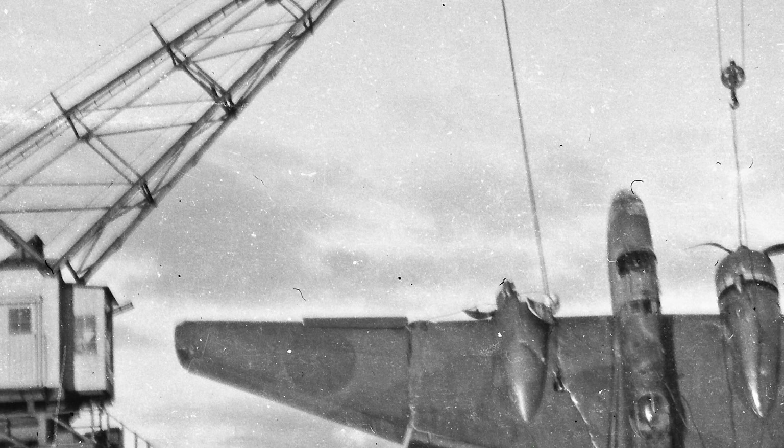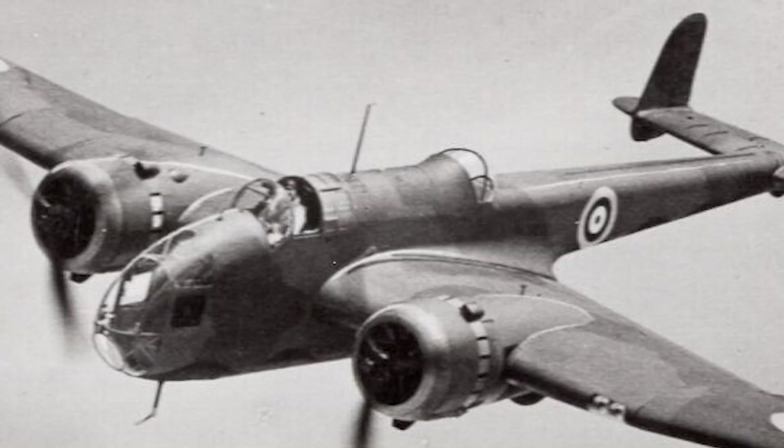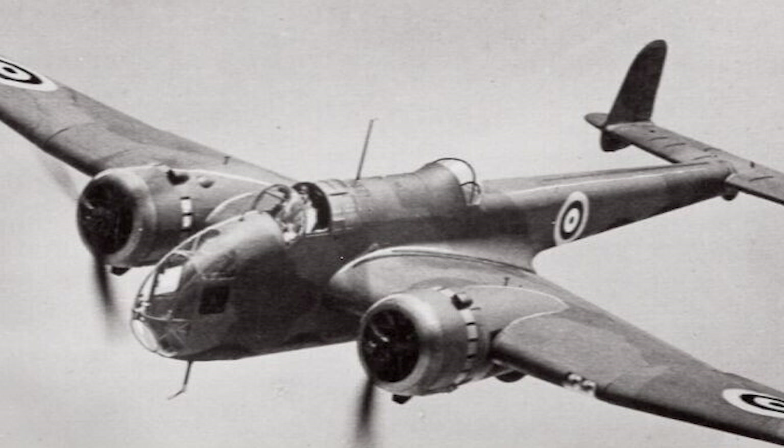Internally, the bomb bay could store up to 4,000 pounds of conventional drop bombs or a single 18-inch torpedo for anti-ship work. The bomber could also disperse naval mines in place of conventional bombs. A stock of Hampden Mk I bombers were converted for the torpedo bomber role under the designation TB Mk I.